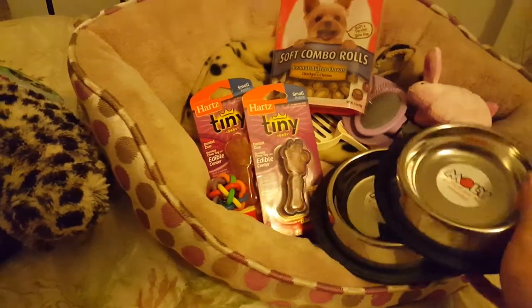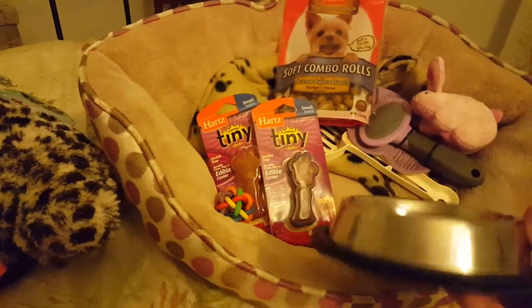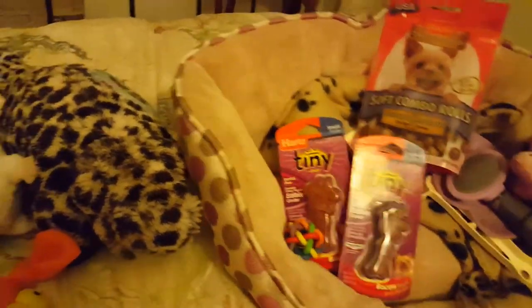I bought these two feeding dishes from Moli. They're cat dishes. They're nice and shallow. I'm hoping it'll be a good choice.